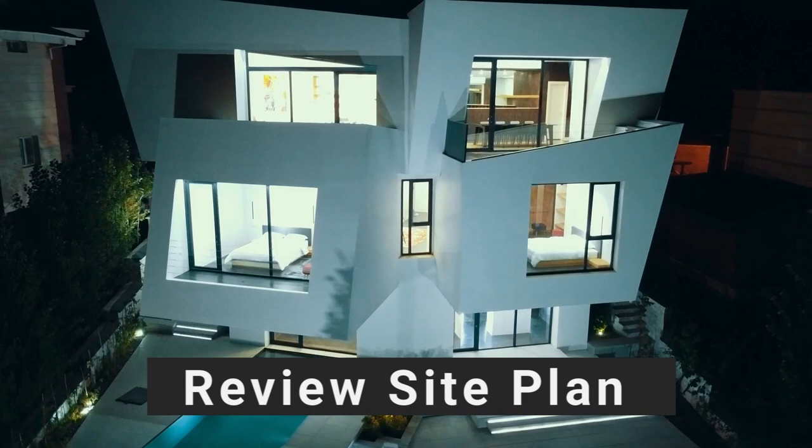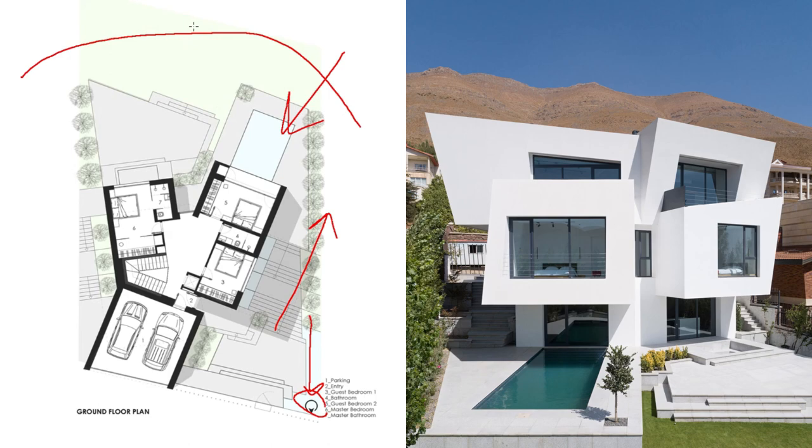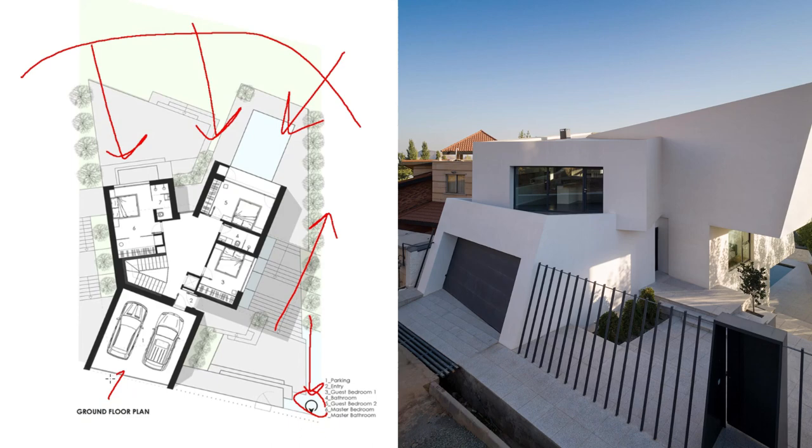Checking the site plan and drawings, the land has a 20-degree slope. North is over here and the south side of the building receives excellent lighting. This is a comparatively small plot of land.